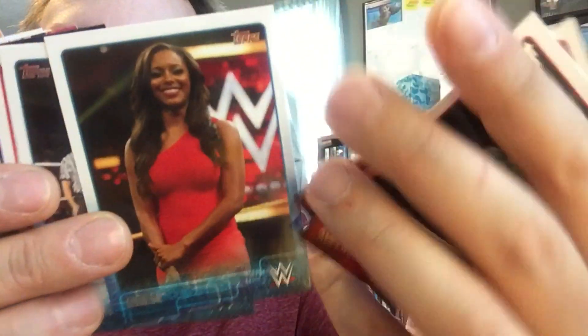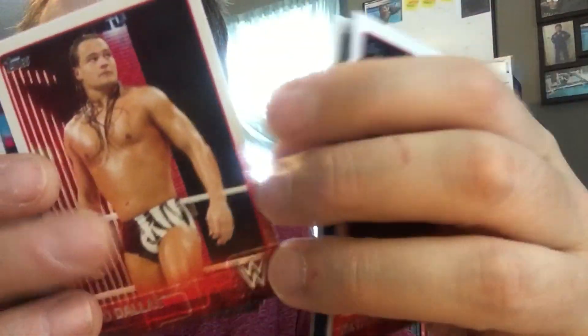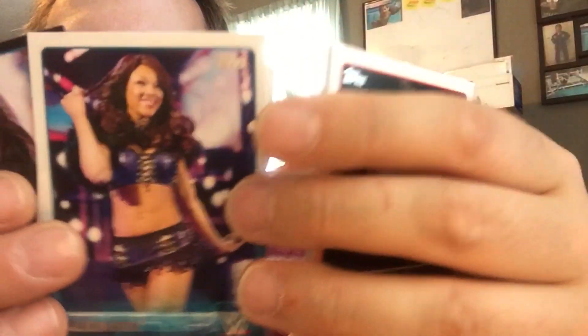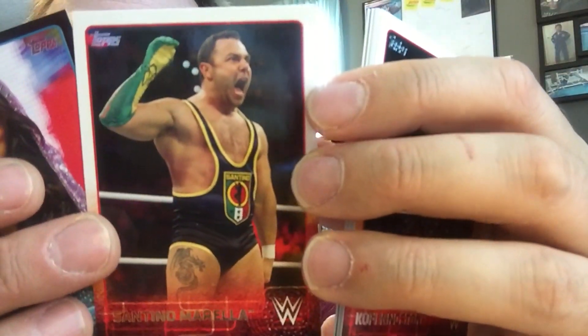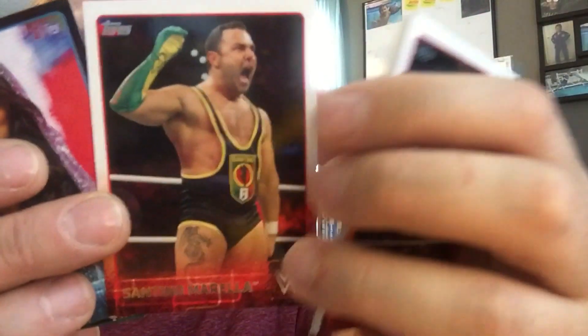Here's Kofi Kingston. Look at this. Fernando. Oh that's nice — that's a nice card of Eden, she's ring announcing. Here's everybody's guy to hate — Bo Dallas. Can't stand him. Little Foxy. Little Randy Orton. Look at the tattoo on his arm.